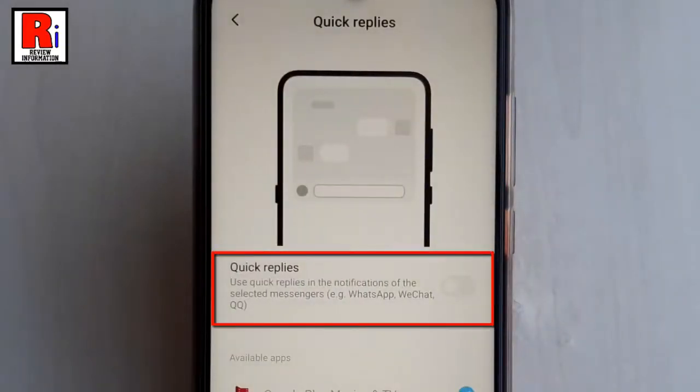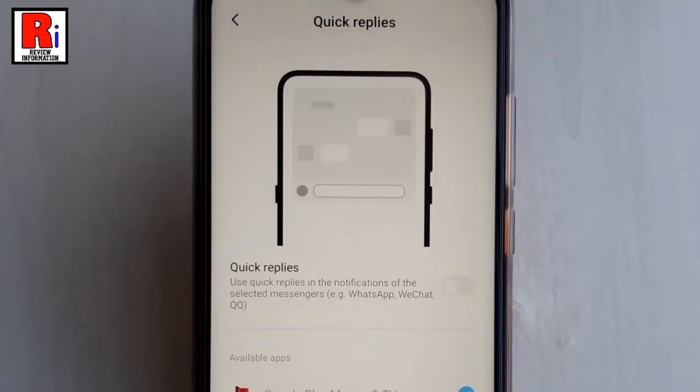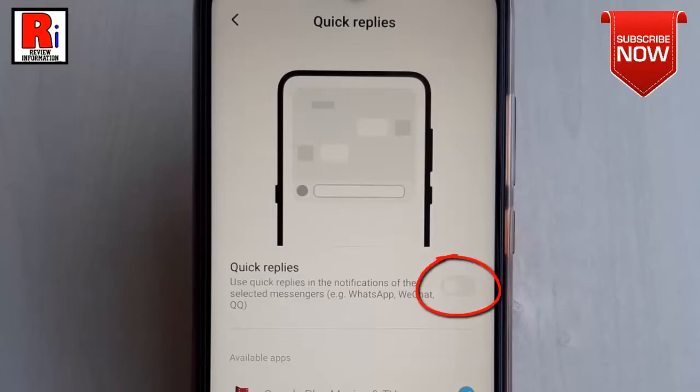By default, it is disabled. If you enable Quick Replies, you will be able to use Quick Replies in the notifications of selected messengers like WhatsApp, WeChat, and many others. Now, toggle the button to enable Quick Replies.